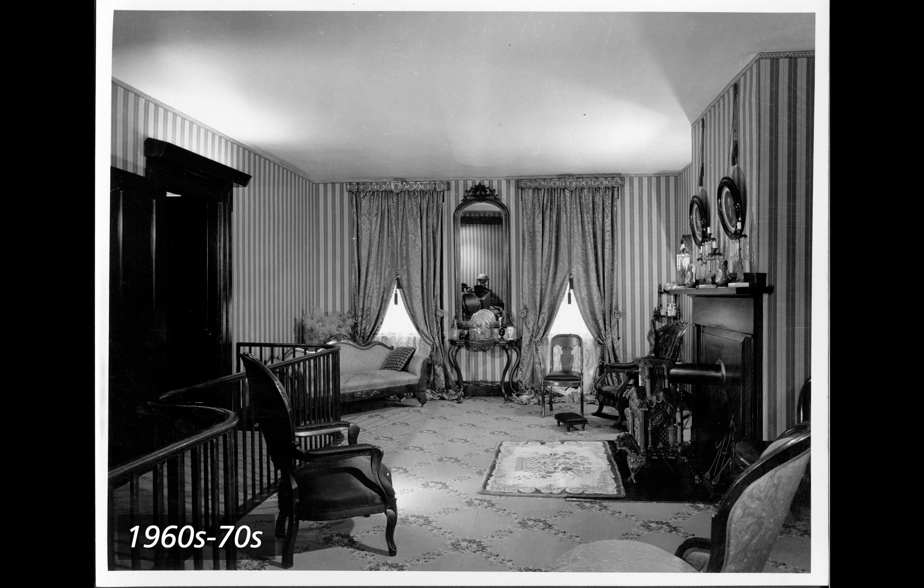1960s to 70s. Black and white photograph of the Lincoln Home front parlor from the view of the back east side. The whole room is now visible. The floor is carpeted with a criss-cross pattern of lines of flowers. Wallpaper has alternating dark and light bold vertical stripes. On the left wall is a doorway and protective railing separating a walkway from the rest of the room. Window curtains are similar but now have center tassels. Furniture includes dark and light cushioned chairs, a rocker, a couch, and a chair. The stove is black iron, highly decorated, with a small rectangular rug in front.